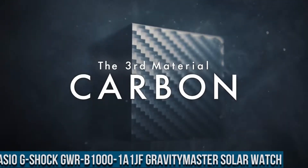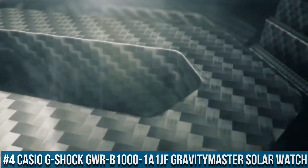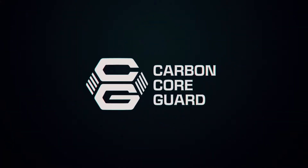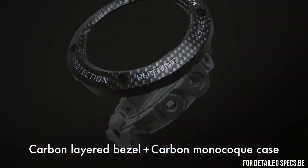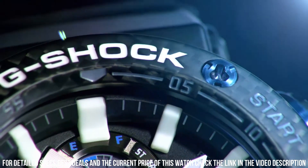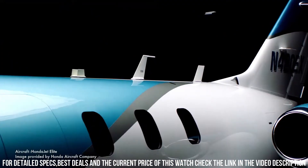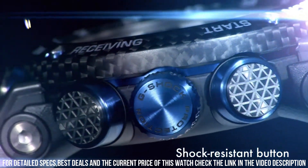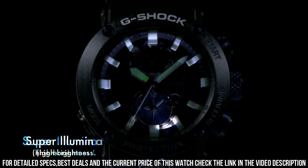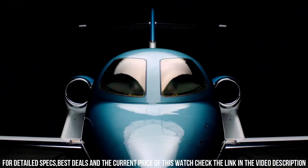Number 4: Casio G-Shock GWR-B1000-1-01JF Gravitimaster Solar Watch. It is equipped with Japanese solar quartz movement and 5588 caliber. Carbon case of round shape. Case dimensions are 46.4 mm in diameter and 16.9 mm in thickness. The dial of this Casio watch is black. Display type: analog. This timepiece has sapphire antireflection coating glass. Polymer, carbon fiber band, band color black. 200M water resistance.